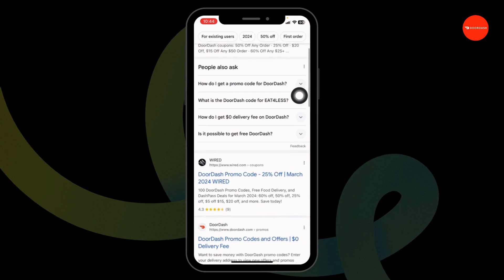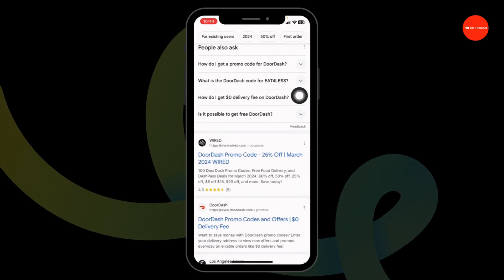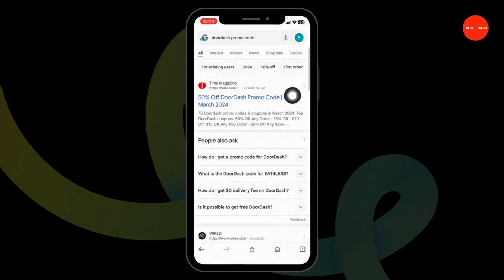With that, different website links will appear. All these websites will provide you promo code for DoorDash. So go ahead and open any of these. For instance, I'm gonna open this one — Time Magazine.